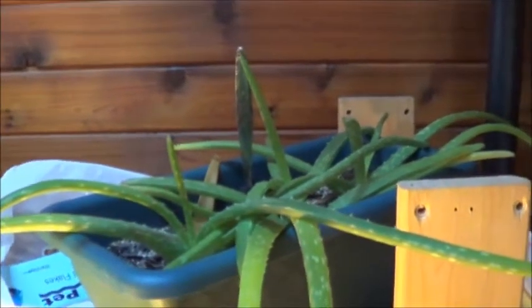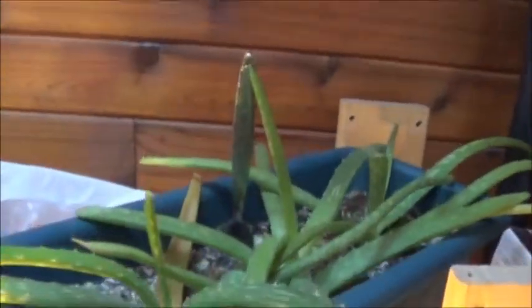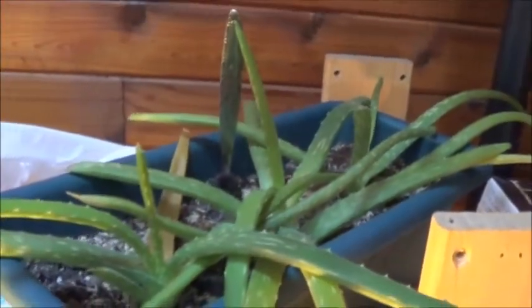Stubborn little aloe vera, just dealing with a little bit of light from underneath and whatever it gets from the skylights. But it seems to be pretty happy and dry — I guess I should water that.